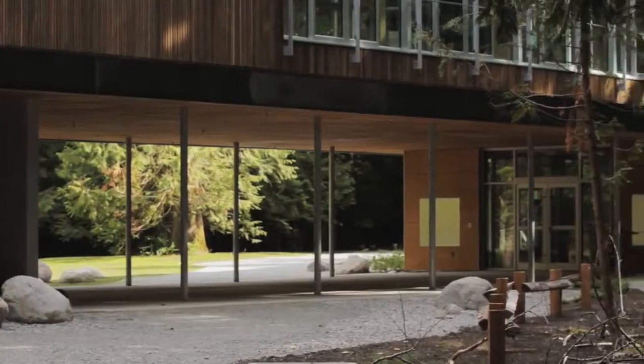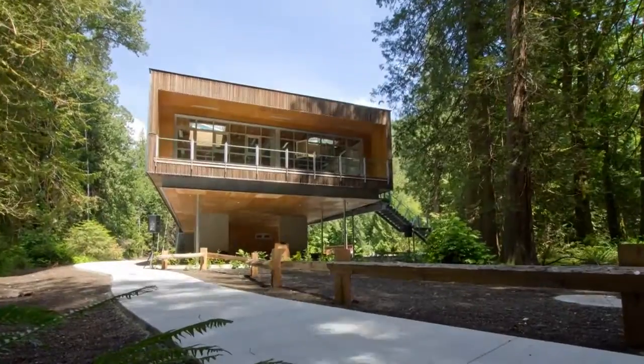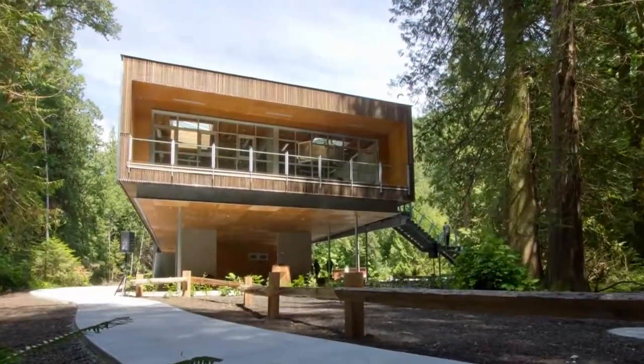North Vancouver School District has a motto of 'the natural place to learn,' and the wood product represents the natural connection and our ability to have a sustainable future. I'm delighted with the outcome of the project and the building that we have.